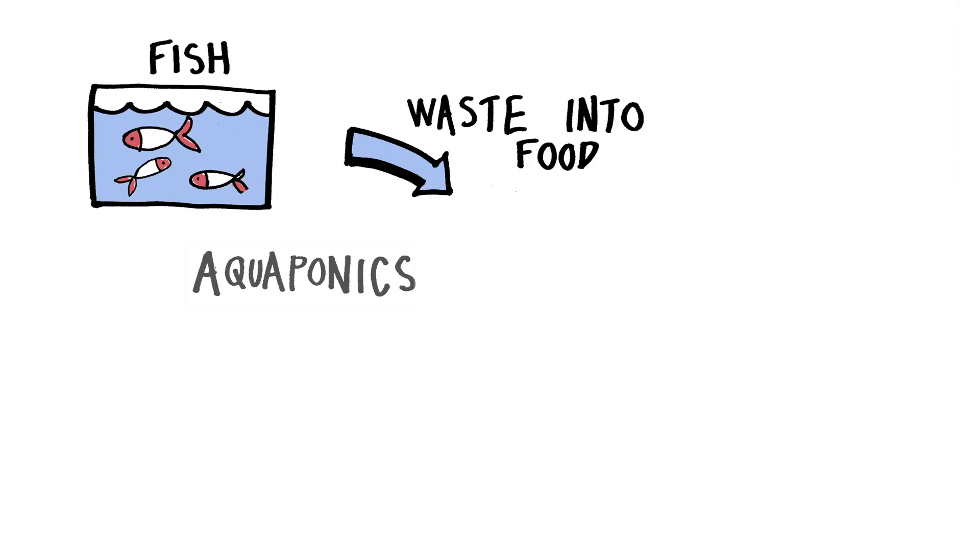My name's Kate Hoffman and I'm the co-founder of Grow Up Urban Farms. We produce sustainable food for a local market using aquaponics to build farms in cities.